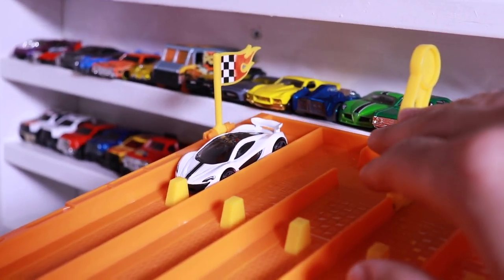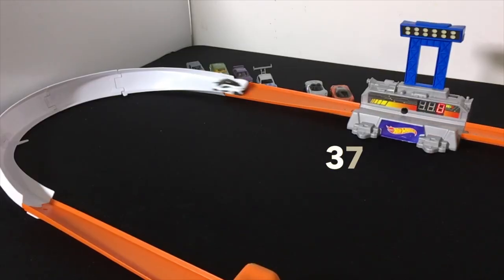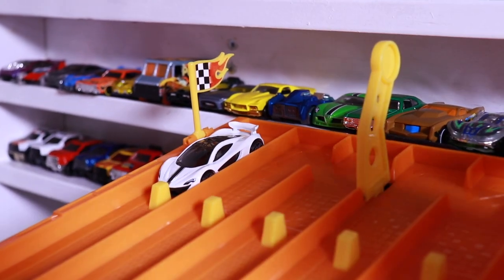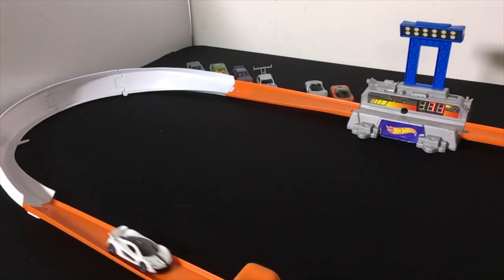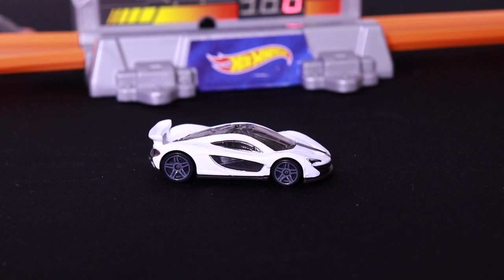It's time for the brand new color variation of the McLaren P1 — the white one. Let's see what it can do. Run number one scores a 372. Run number two gets a 371 — a 372 and a 371, not good enough for the Top 10.